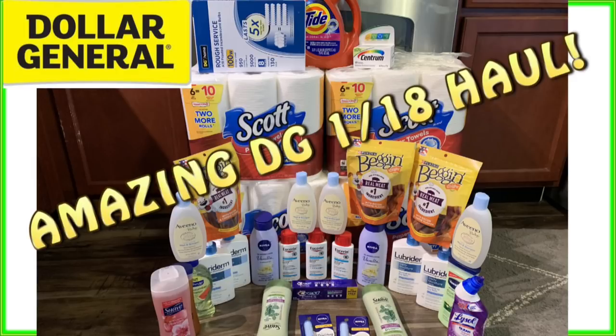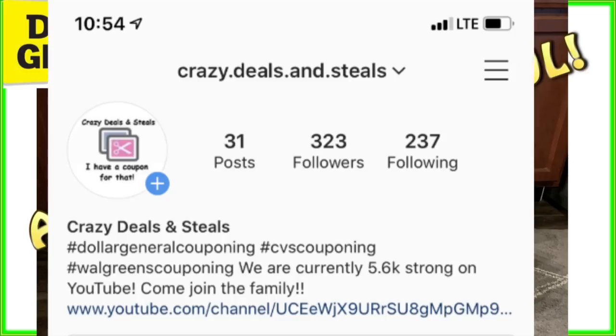Don't forget to follow us on Instagram. F Academy is running the page and she just posted a really awesome paper products deal for Walgreens for this week, so you definitely want to check that out. The Instagram information is right here. And also when we do that next gift card giveaway at that 8,000 subscriber mark, if you have an Instagram account, you must be following us on Instagram in order to win if you are picked as one of the winners.